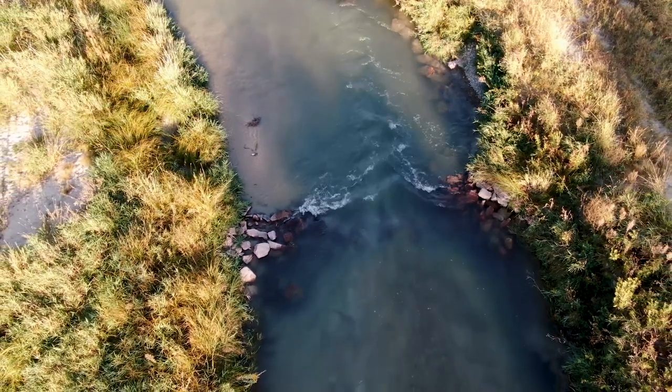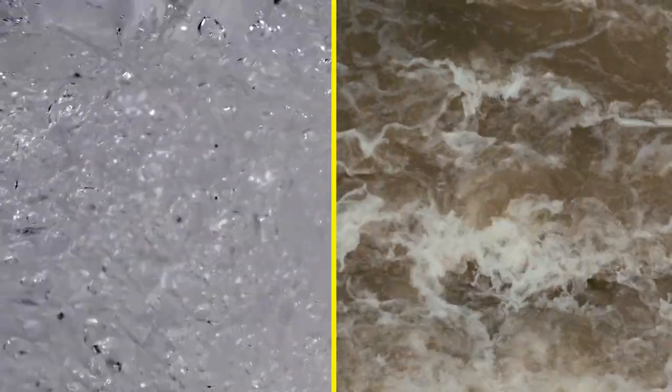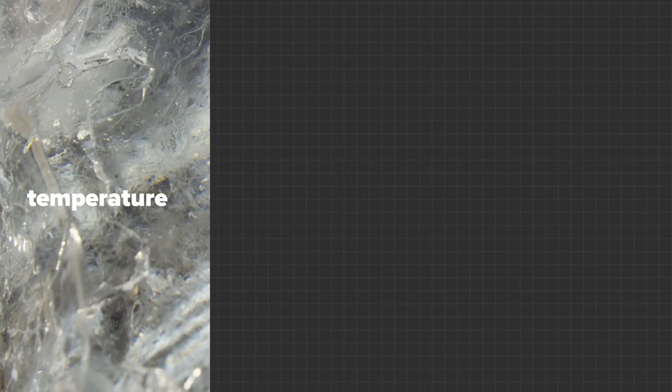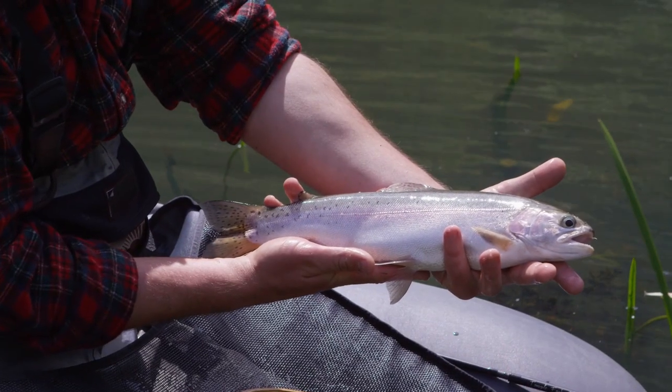In addition to temperature, cold water streams also owe their clarity and quality to being groundwater fed. This is an important feature of the streams as they often serve to increase the downstream water quality of other tributaries. It's these unique conditions — temperature, water quality, and flow rate — that make it possible for trout as well as other cold water fish species to live in Nebraska.